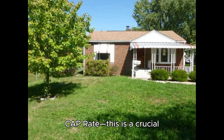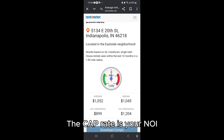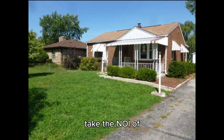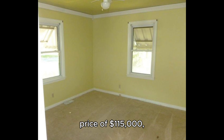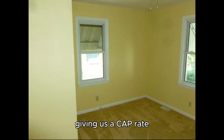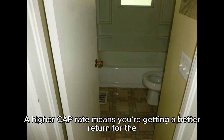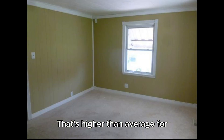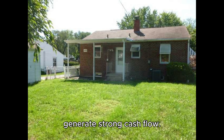Next, let's calculate the cap rate — this is a crucial metric for investors. The cap rate is your NOI divided by the purchase price. In this case, we take the NOI of $10,500 and divide it by the asking price of $115,000, giving us a cap rate of about 9.1%. A higher cap rate means you're getting a better return for the price you're paying — that's higher than average for this market and tells you this property is poised to generate strong cash flow.